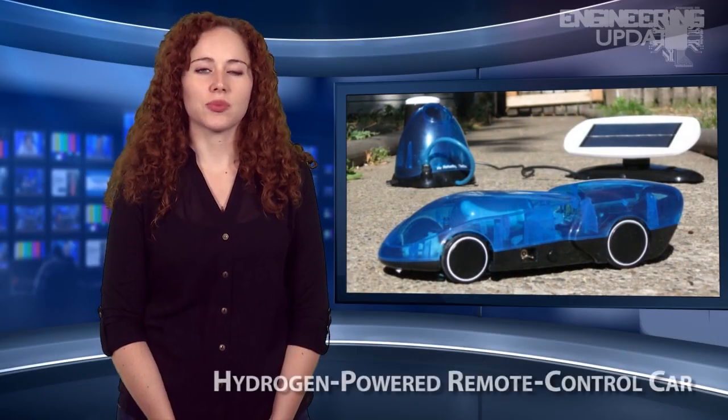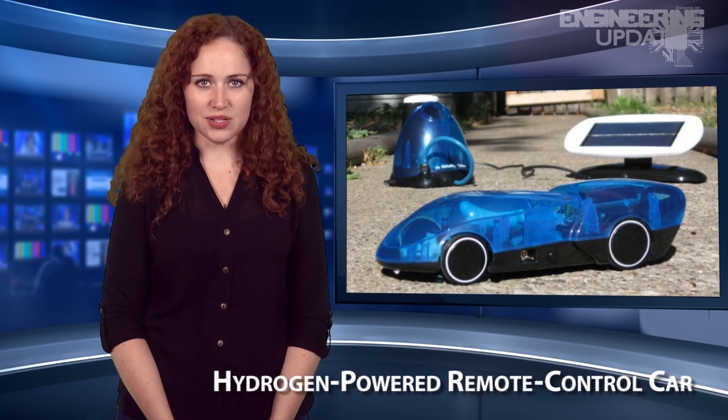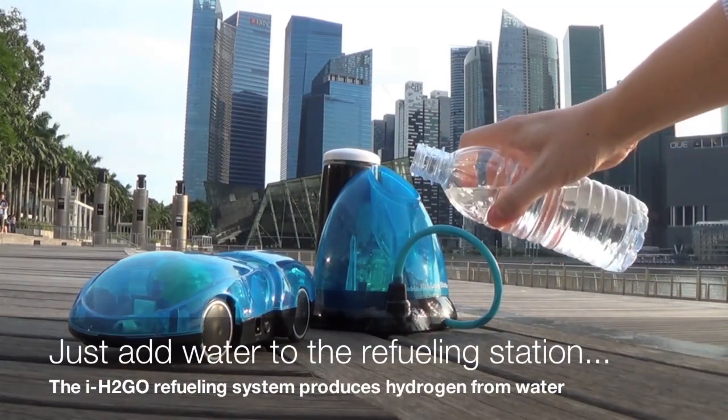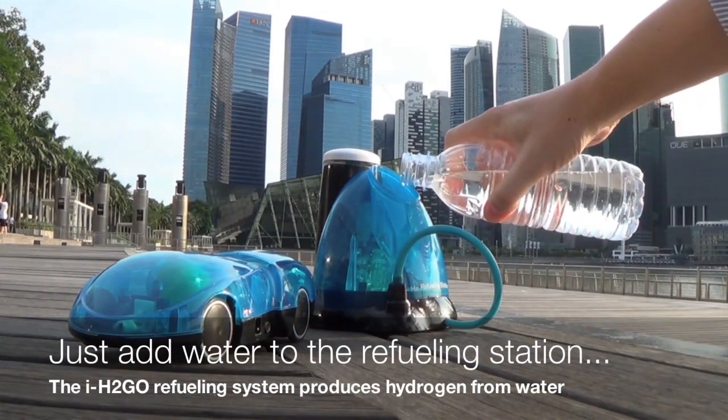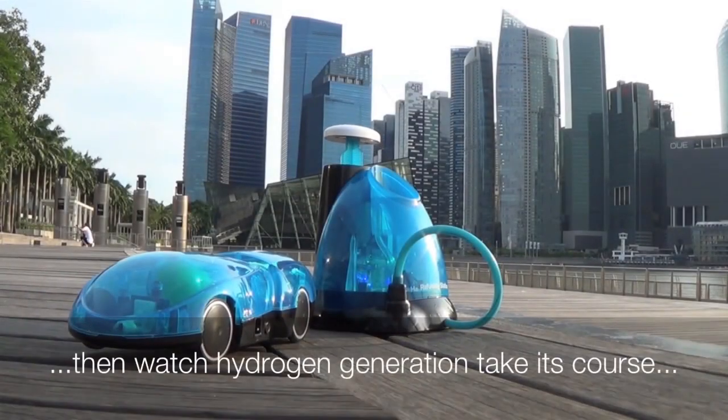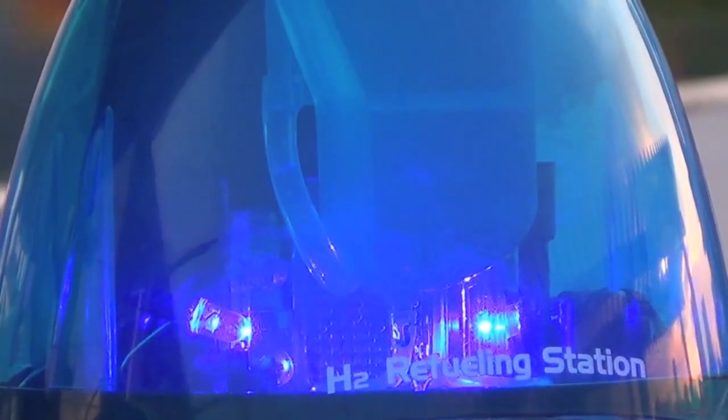The H2Go from Horizon Fuel Cell Technologies is a fuel-cell-powered remote-control toy car which runs on water. It is controlled through a free app from the user's smartphone and comes with its own refueling station. When water is poured into the device, the H2O is electrolyzed, separating into hydrogen and oxygen. A plunger then rises as hydrogen fills a holding compartment in the fueling station.